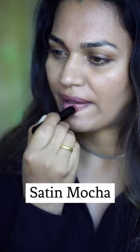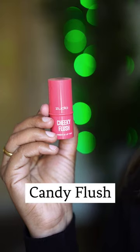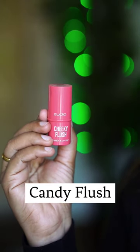Next, it's a lipstick. This is a Satin Mocha shade. It's a satin matte finish with good pigmentation.